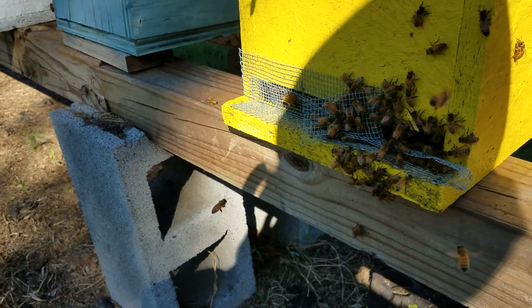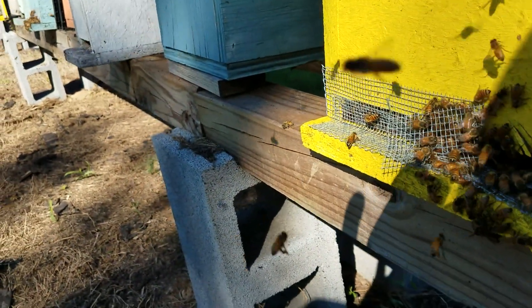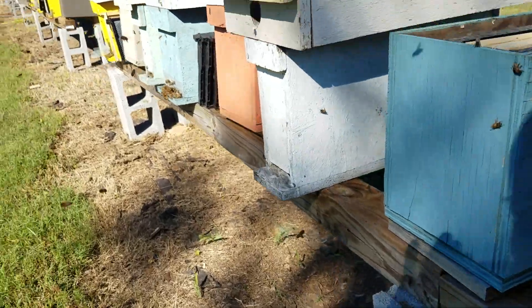There's one with some pollen. But these are looking really good.